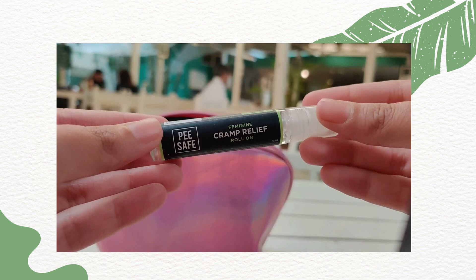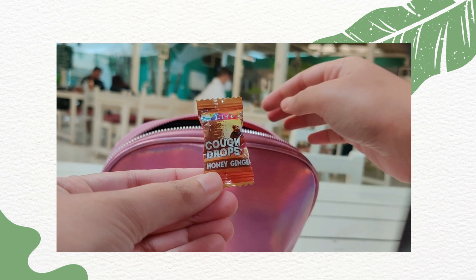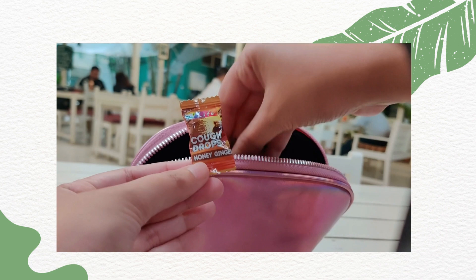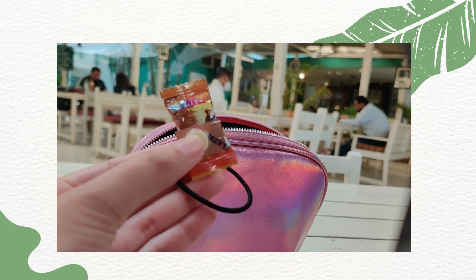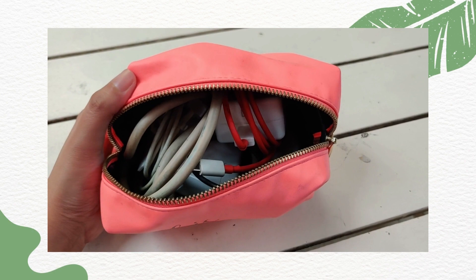Then I have this cramp relief roll-on by Psafe. It hasn't been that effective but I always carry it just in case — I've also used it on my forehead. Then I have Nykaa's hand cream, cough drops for times when I catch a cold, a hair tie, and Methyl Spas which is my best friend during periods — it's a pain relief tablet. Next up we have the other orange pouch from Westside where I keep all my chargers and wires so they don't entangle with anything else in the bag.